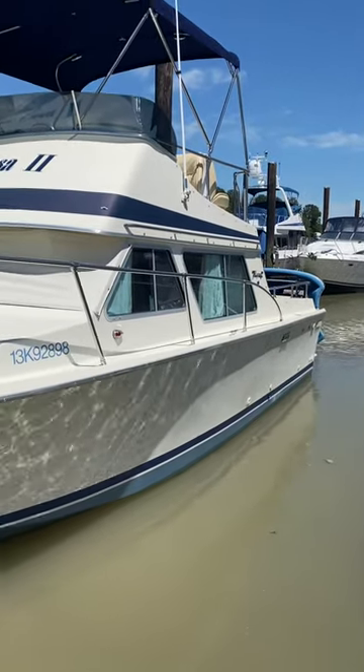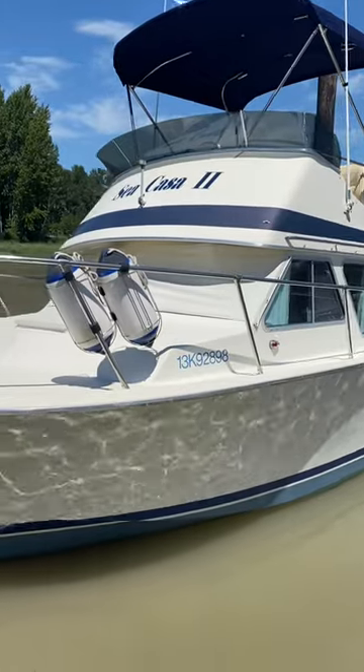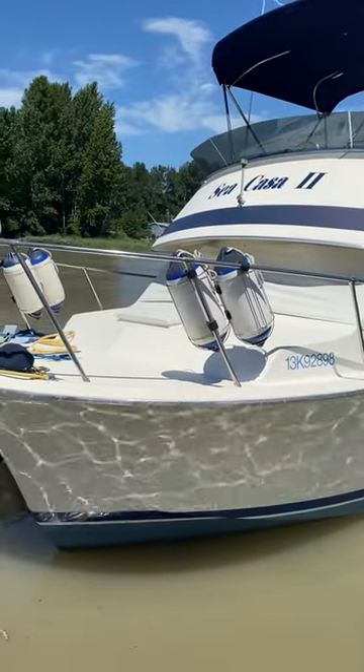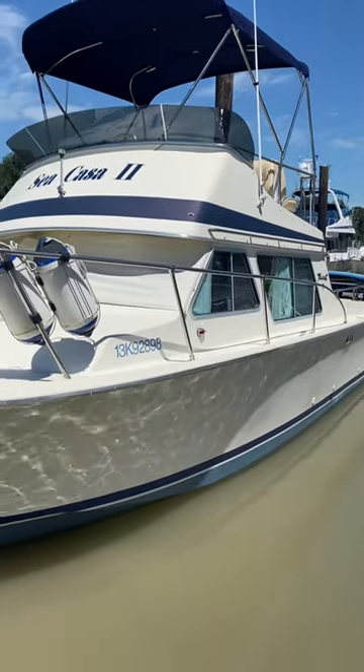It's Philip from Pacific Coast Yacht Sales. We're looking at a 1982 26 Tollycraft. It's in beautiful condition — the C-Casa II. It's freshwater kept and has assumable moorage here in Ladner, B.C.